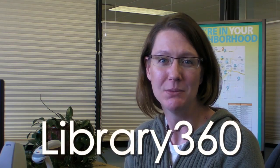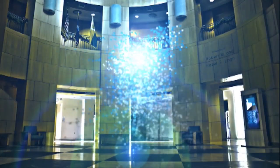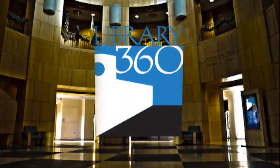Hi, I'm Lisa and today on Library 360 we'll be interviewing Thad Hartman, Community Services Manager. Welcome to the program, Thad. Thanks for having me.